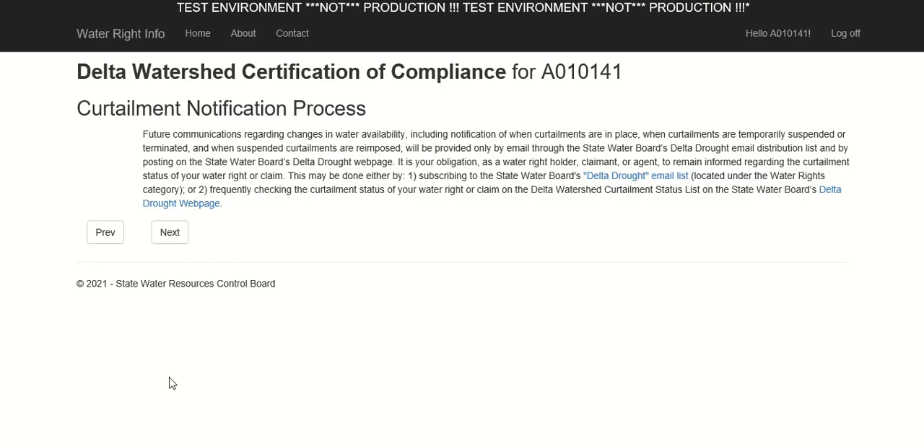This page explains the curtailment notification process. Certain water rights in the Delta Watershed are currently curtailed by order from the Board. As water supply and demand conditions change, additional rights or claims may be curtailed or curtailments may be suspended temporarily or permanently. In order to remain informed about whether your water right or claim is curtailed so that you may remain in compliance and avoid potential liability, you must either check the State Water Board's website frequently or subscribe to the Delta Drought email list at the webpage linked here.